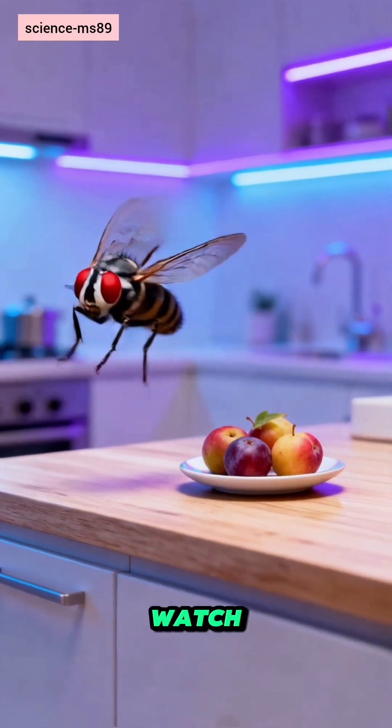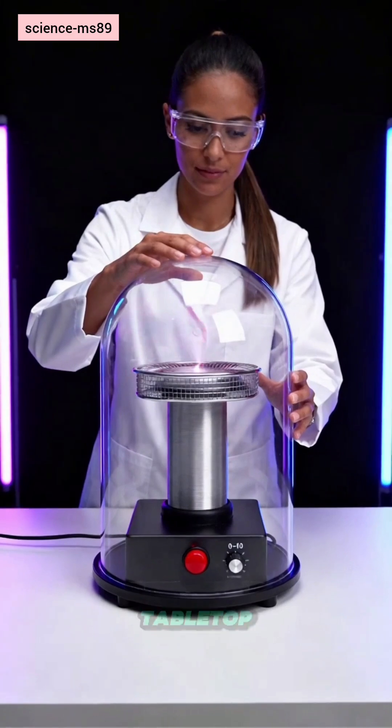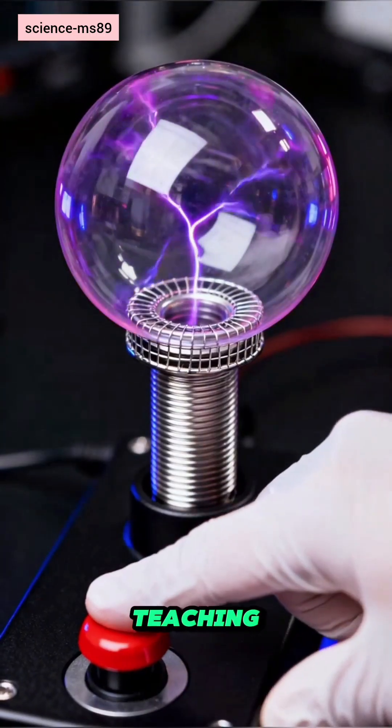Tired of houseflies? Watch this Tesla coil turn pests into science. Today, a safe tabletop Tesla coil that lures and traps flies, while teaching real physics.